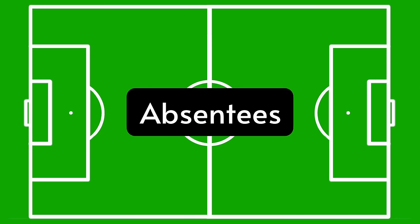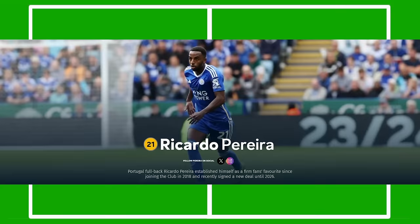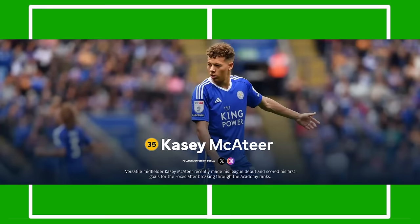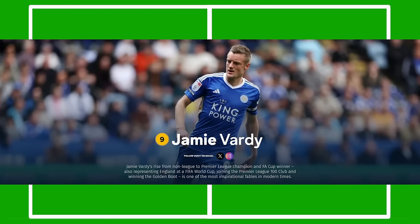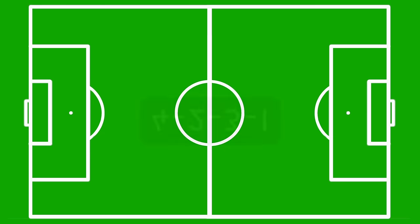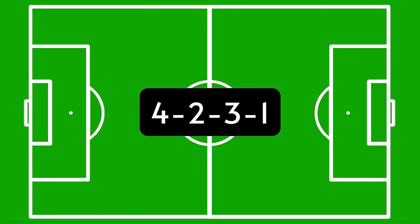Let's talk absentees. Leicester have a few players out for this one, with both right-sided players in Ricardo Pereira and Dennis Pratt out injured, along with Casey McAteer and more importantly Jamie Vardy. There are doubts over Wilfred Ndidi's availability, who probably isn't ready for a start yet. I'll be putting Enzo Mareska's side into Leicester's standard 4-2-3-1 formation, but due to some of those injuries, they could possibly line up differently.